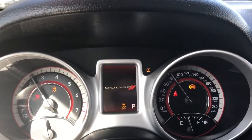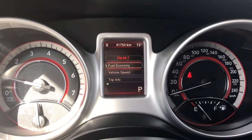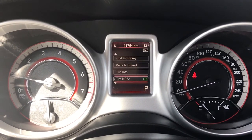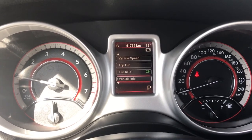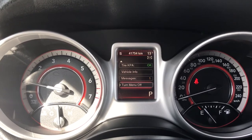Up above in the dash is where you'll see any important messages. There's also a menu you can toggle through: fuel economy, vehicle speed, trip info, tire KPA, vehicle info, messages, and turn menu off. These all also have sub-menus.